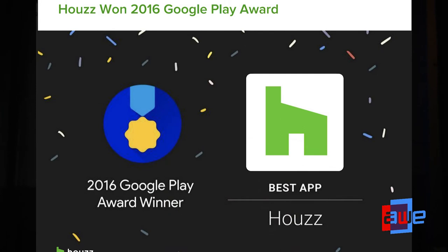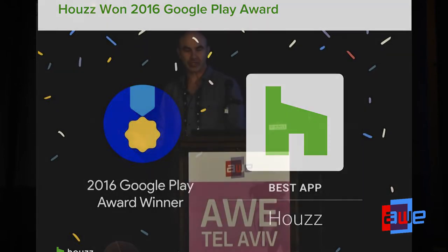Houzz today is really a one-stop shop for everything you want to do about your house: to get inspired, to get ideas, to find a professional to help you materialize and execute on your ideas, and also to shop for items for your house. Since then, we've also expanded internationally. We are today in 14 different markets and we have offices in different places. We're mostly in charge of receiving and curating global content to deliver to users.